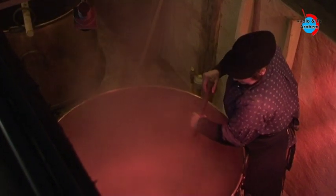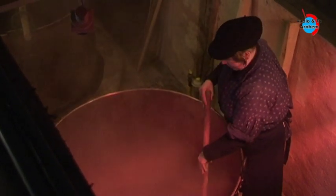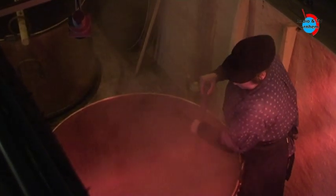En dit moet nog wel een tijdje koken, een uur of vier. En op het laatste moment — dat is het belangrijkste hè. Want het gaat op minuten aan. In een keer is het niet goed, en de andere keer is het in een keer heel goed. Maar dat is echt het vakmanschap hè. En blijven we lekker roeren.